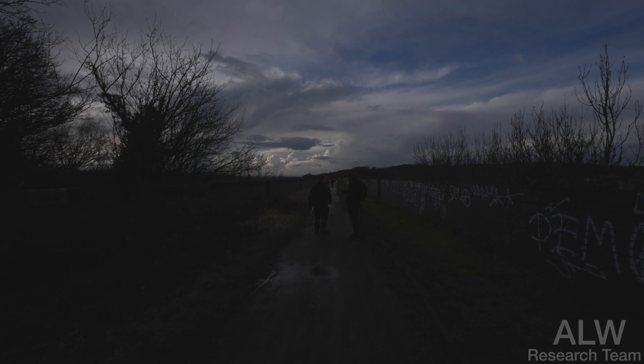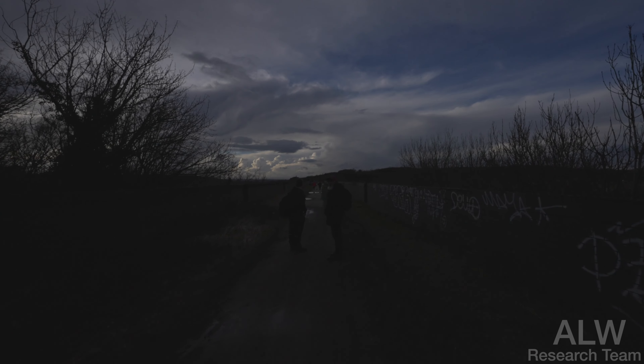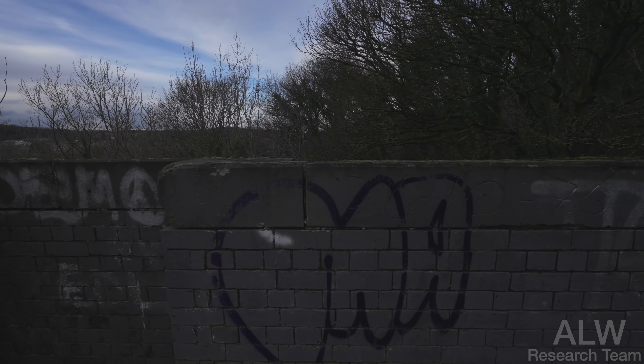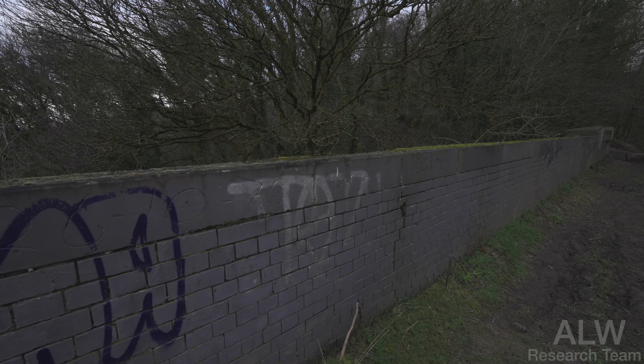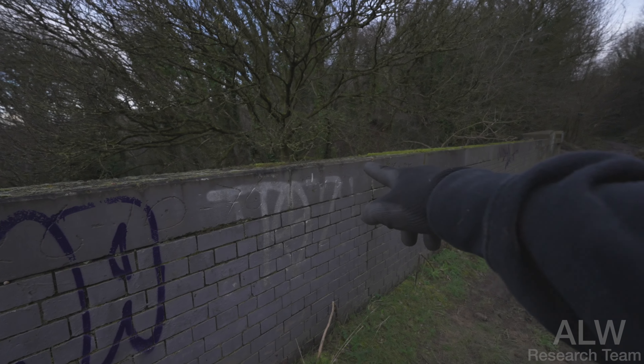Oh, concrete railway sleeper there. Someone's carved here — '3:00, 26th of October 1976' — and then they've put an expletive underneath.